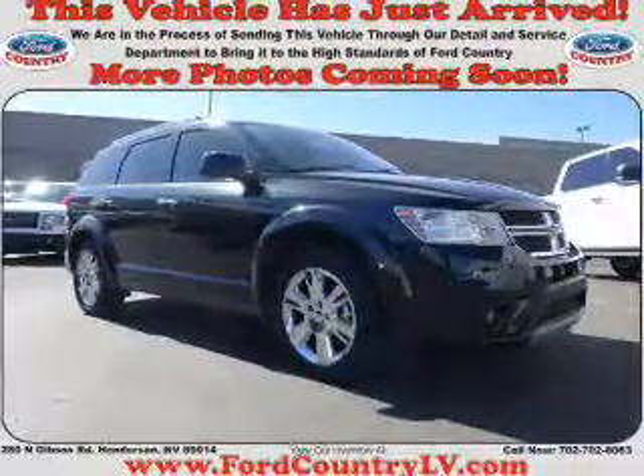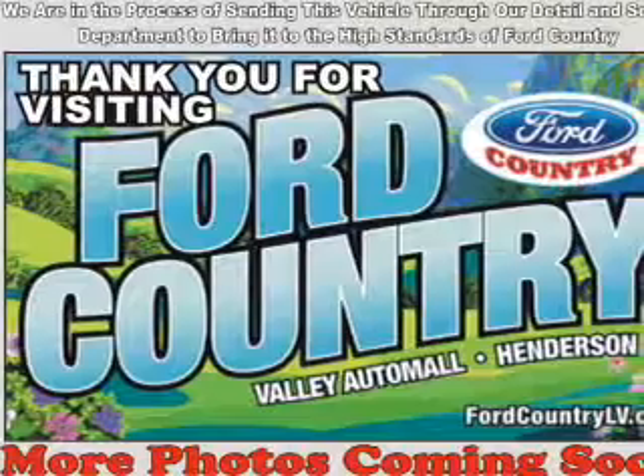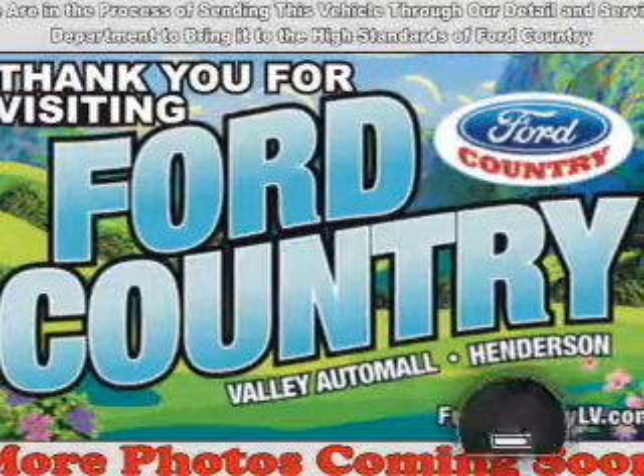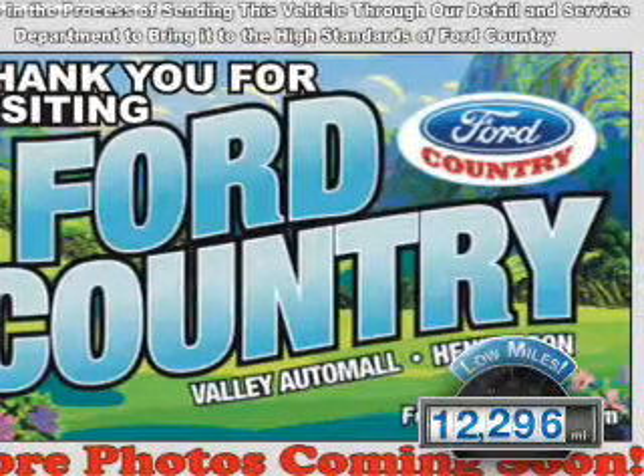It's powered by front wheel drive, a 3.6 liter 6 cylinder engine, and a 6 speed automatic transmission. With fewer than 15,000 miles, this vehicle has a long road ahead.